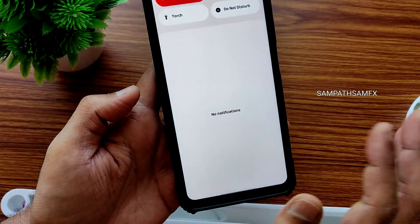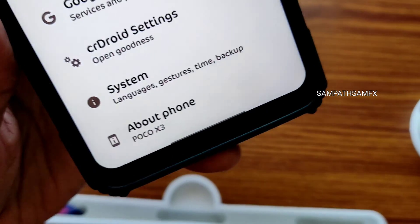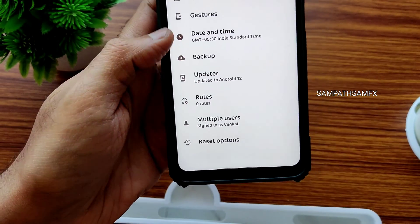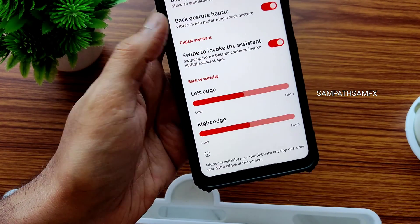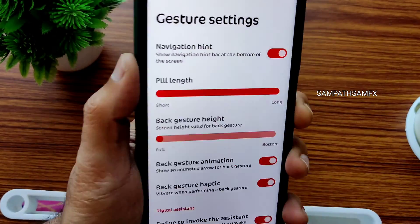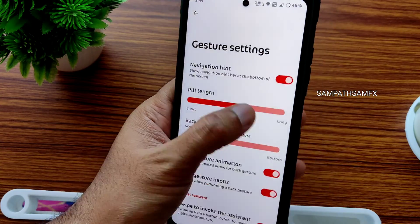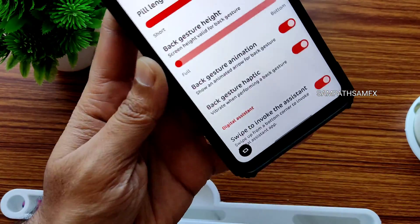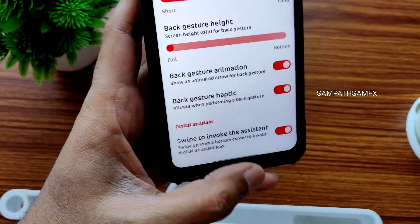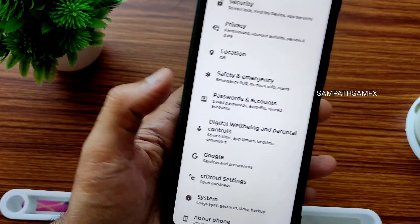One thing I need to nitpick is the navigation pill — it's very tiny. Going into System > Gestures > System Navigation > Gesture Navigation, there is no option to increase the pill radius. Previous versions had it and even some Android 13 ROMs have it. There is a pill length option, but no radius option, making it barely visible. It would be better if they added that in SharedDroid.